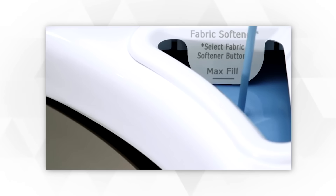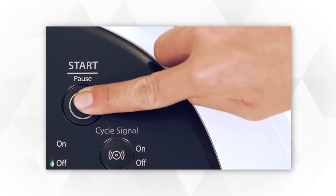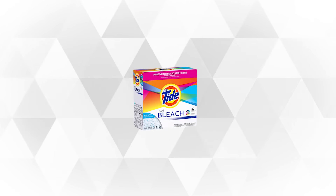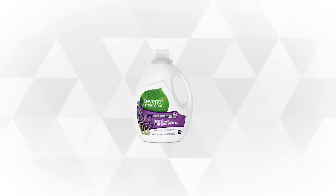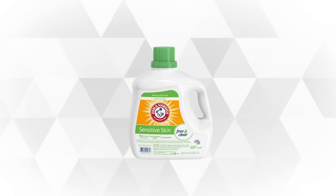Stay tuned as we bring you the top 5 best laundry detergents to help you choose the right detergent to clean your laundry in no time. Whether you need the best or the most affordable option, we'll relay all the best items for you. If you want to search for the best prices and for more information about the products mentioned in our video, you can check the links in the description below. Now let's start!